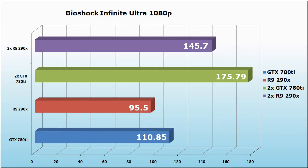Moving on to Bioshock Infinite at ultra 1080p, we get an average of 95.5 FPS on the R9 290X and 110.85 FPS on the GTX 780 Ti. Using two R9 290X in CrossFire we get 145.7, and with two GTX 780 Ti in SLI we get 175.79 frames per second.